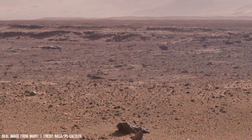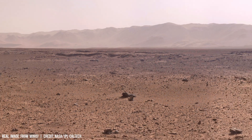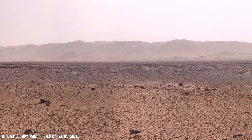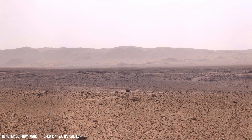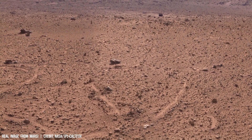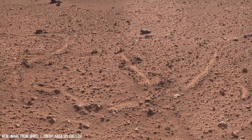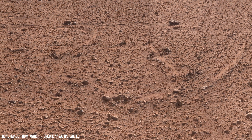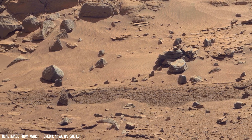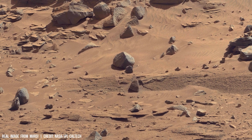The rusty red hues of Mars, revealed by orbiters such as Mars Reconnaissance Orbiter and its instrument HiRISE, show a world shaped by ancient geological processes. Mars features a desolate surface dominated by reddish-orange plains that cover approximately 85% of its surface.